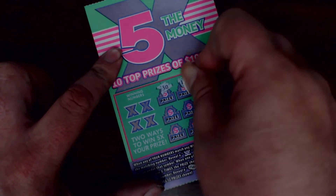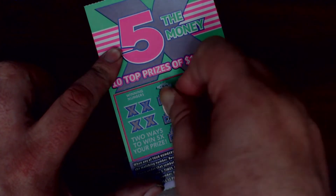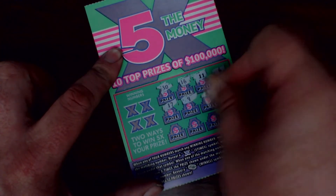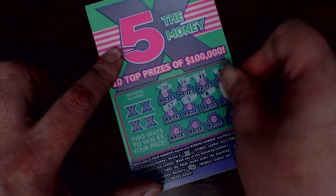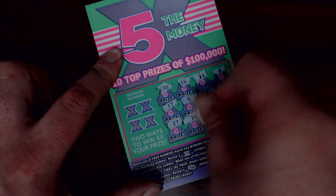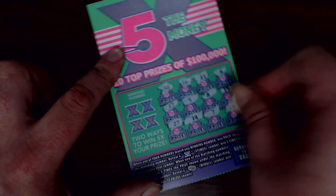Ticket one winning numbers: 30, 16, 11, 6, 17, 9, 8, 19, 27, 14, my lucky 7, and a 13.